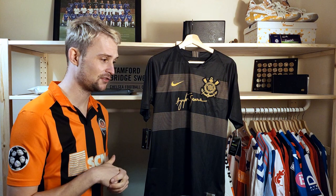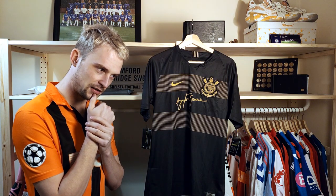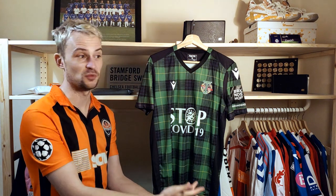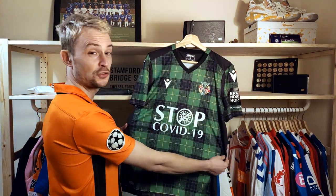So, number one — it's got to be something special. Can you imagine what it is? Can you think back to the shirts we've seen? I think when you see it, it will make sense. Here it is. Number one — couldn't really be anything else, certainly for the year of 2020. It's the COVID shirt.